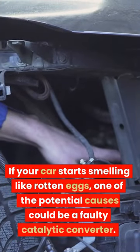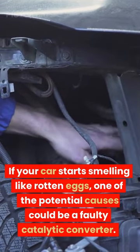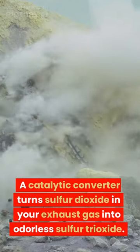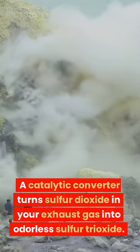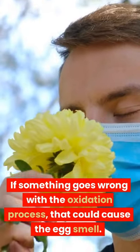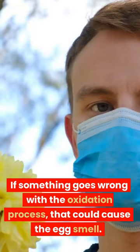If your car starts smelling like rotten eggs, one of the potential causes could be a faulty catalytic converter. A catalytic converter turns sulfur dioxide in your exhaust gas into odorless sulfur trioxide. If something goes wrong with the oxidation process, that could cause the egg smell.